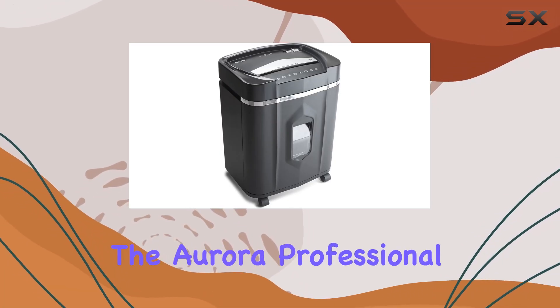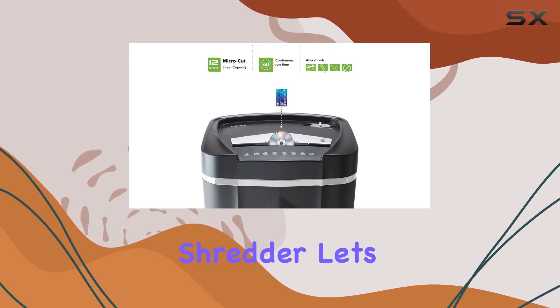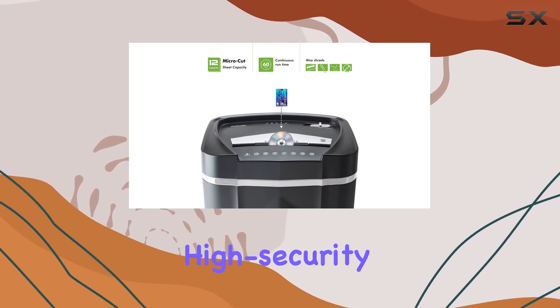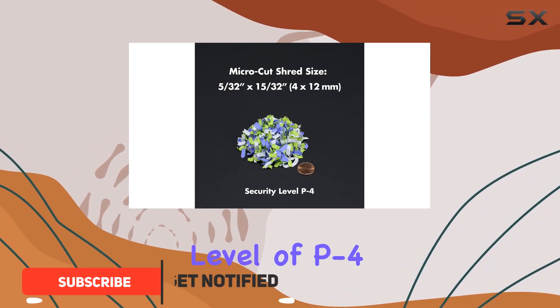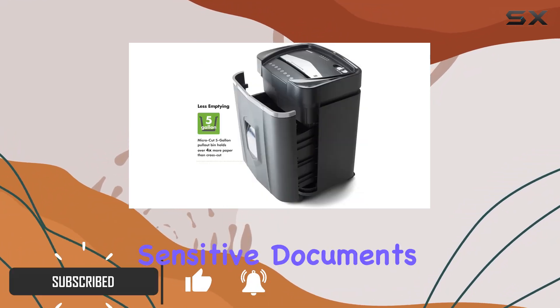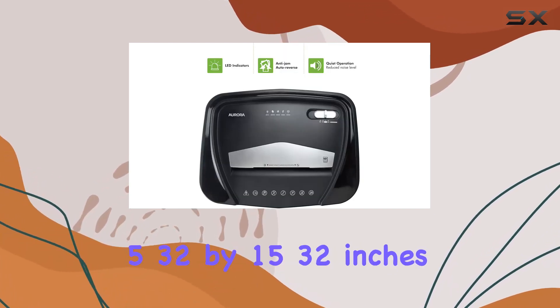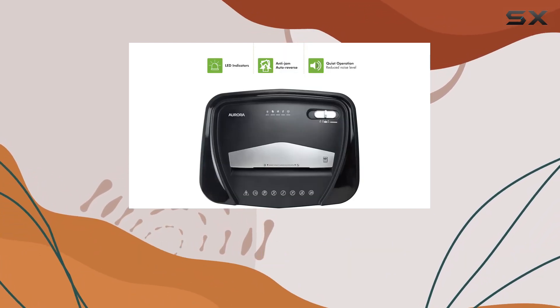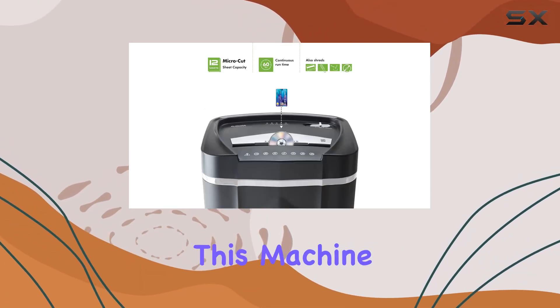Today we're diving into the Aurora professional grade high security 12-sheet microcut shredder. Let's start with its standout feature: high security microcut capabilities. With a security level of P4, this shredder ensures your sensitive documents are turned into confetti-sized pieces measuring 5/32 by 15/32 inches. From confidential papers to CDs, DVDs, and even credit cards, this machine handles them all with ease.